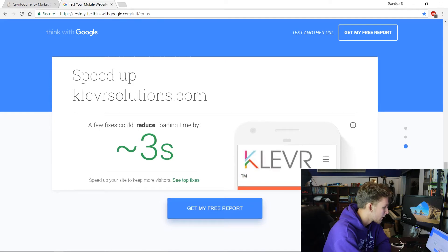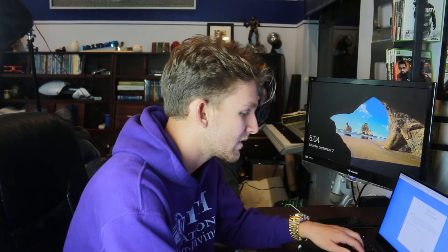The cool part is you can click 'Get My Free Report' and it will send you an email with your detailed results showing what you can improve on your website. It takes about an hour to arrive. Then you can go back and fix those things to actually bring your load time down.